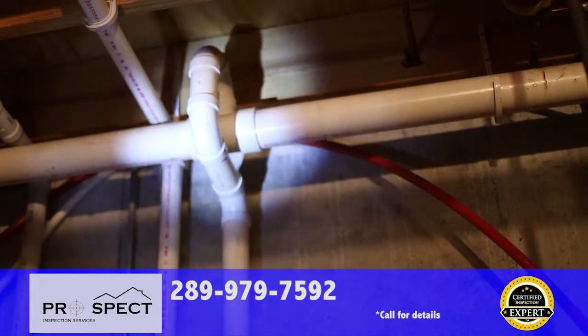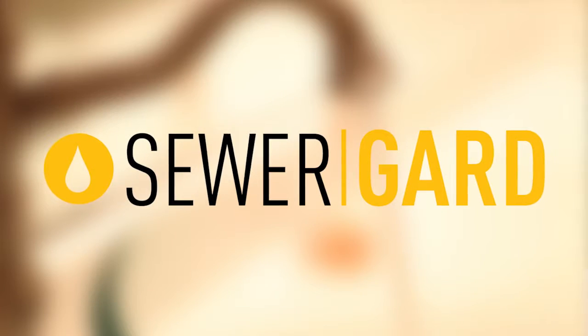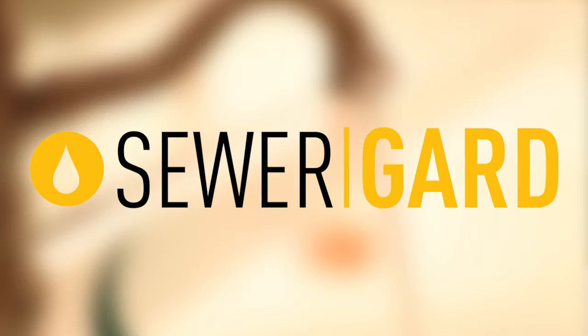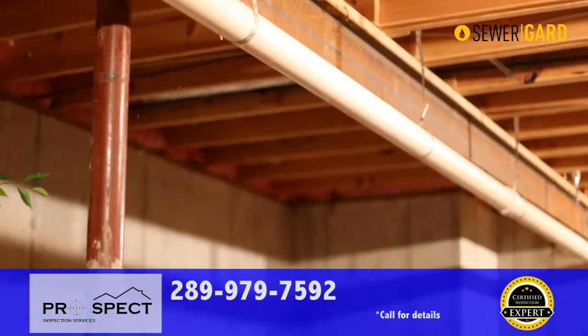Sewer and water lines underground between your home and the street can have issues that go undetected with most inspections. With Prospect Inspection Services, you're covered with our sewer guard protection. If you move in and shortly thereafter your sewer lines or water lines have issues, you're covered up to $4,000.